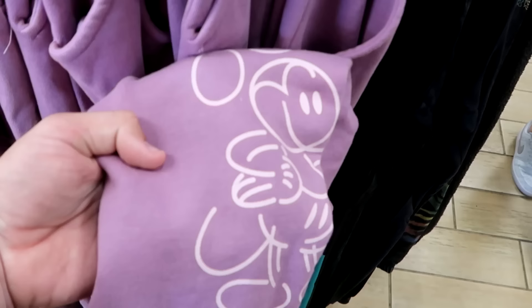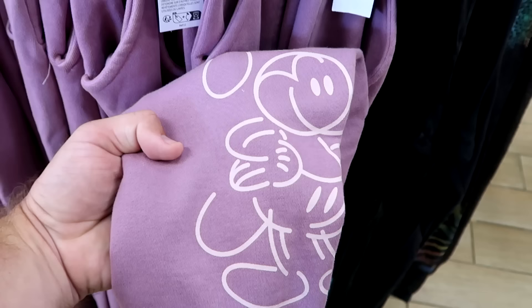They're moving things around at the Disney Character Warehouse. Here's a lavender colored pair of sweatpants — extremely heavy with Mickey etched into the bottom. $29.99 from $60.